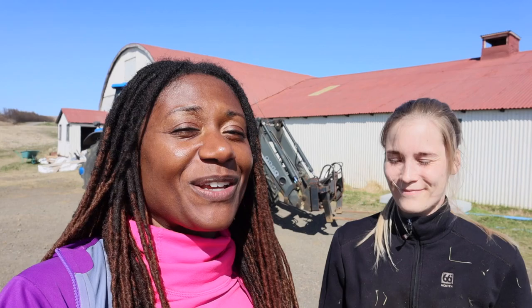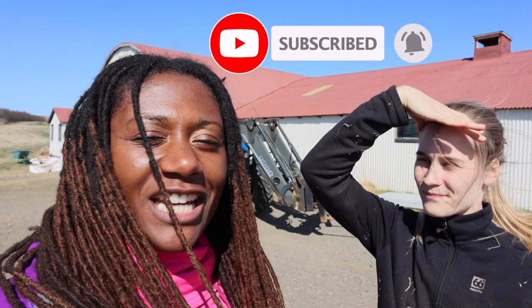As always, if you enjoyed this, make sure that you subscribe and like this video, share it with people that you think would find it interesting, and I will see you in the next video. Bye!